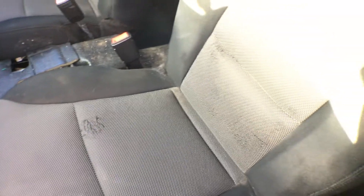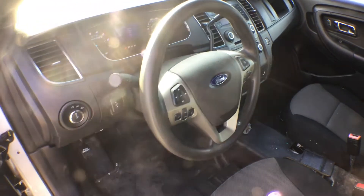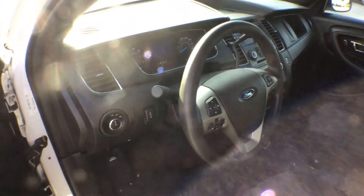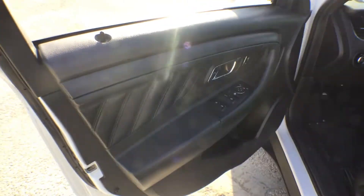No rips — it just shows feathering up the fabric. This one has the series radio, AM FM CD player. The door panels are nice — it's hard to see with the sun here, but the door panels are nice.